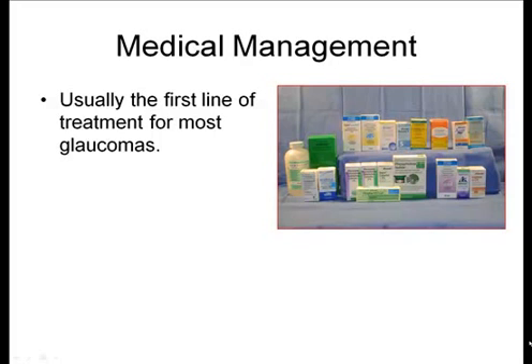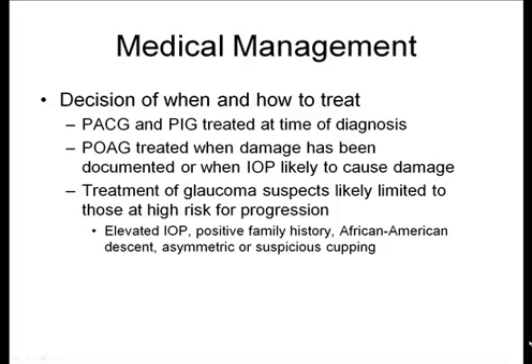Medical management is typically the first line of glaucoma treatment. We have multiple choices for medical options. Primary angle-closure glaucoma and primary infantile glaucoma are typically treated at the time of diagnosis. Primary open-angle glaucoma is typically treated when there is damage that has occurred, or when the IOP is high enough that damage is anticipated.